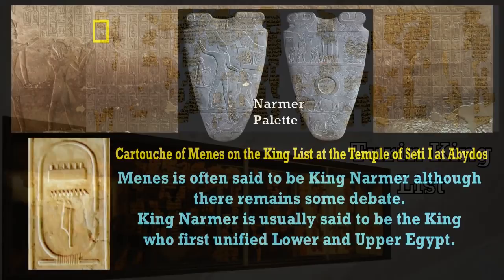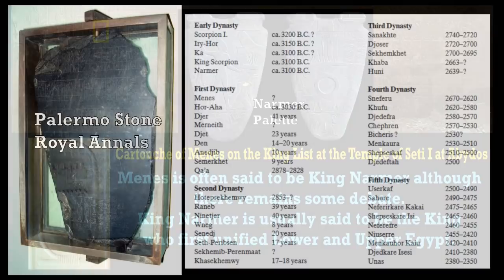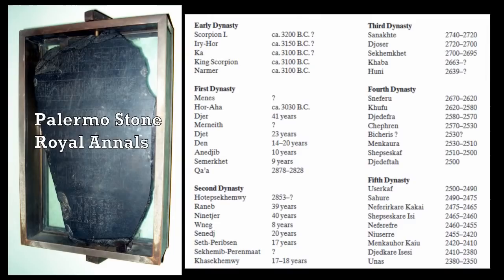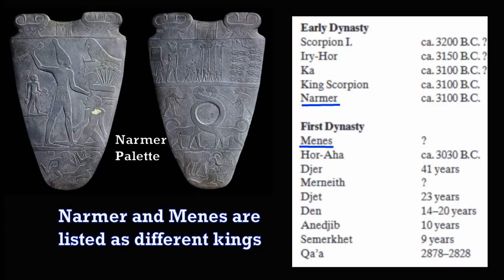Back to the King's List of Seti I's Temple at Abydos: the first king is listed as Narmer, sometimes referred to as Menes. These are said to be both the first kings, but there are some unusual aspects to that. If we go back to the Palermo Stone or the Royal Annals, that lists Menes as the first king of the First Dynasty and Narmer as the king previous to that. Narmer — such as in the Narmer Palette — is usually often lumped together with Menes as the first king to unify Upper and Lower Egypt.